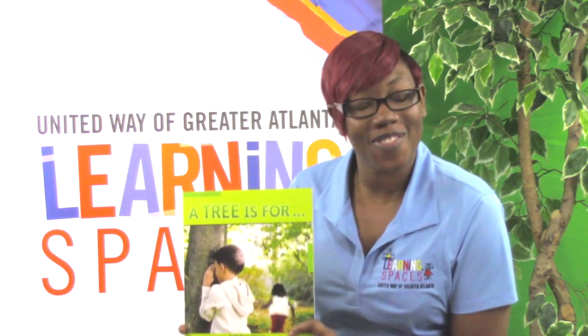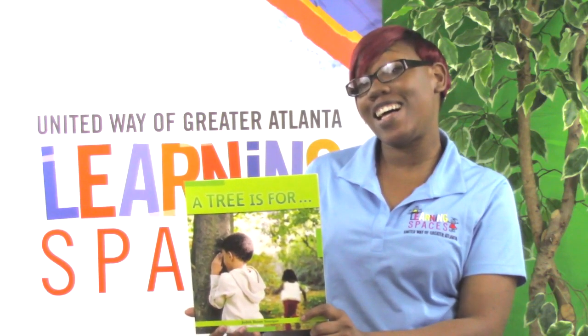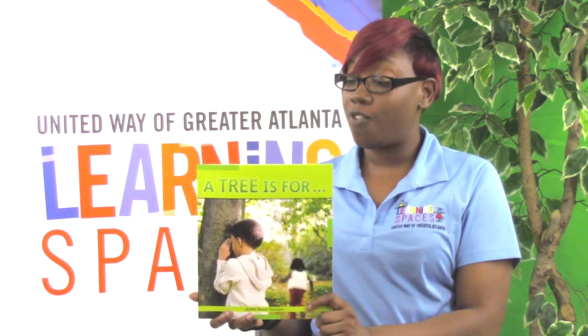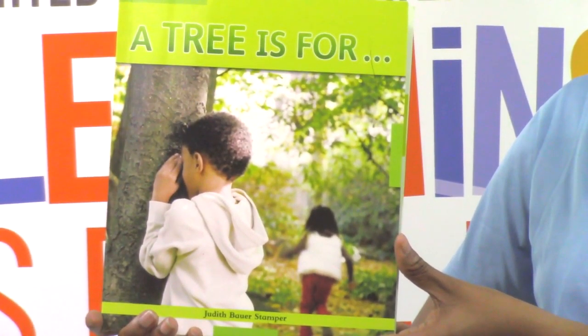Hello Learning Space families. It is your facilitator Miss Amika, and today I will be reading to you a book called A Tree Is For by Judith Bauer Stamper. This month our study is all about trees.